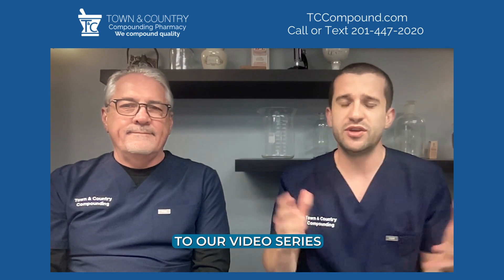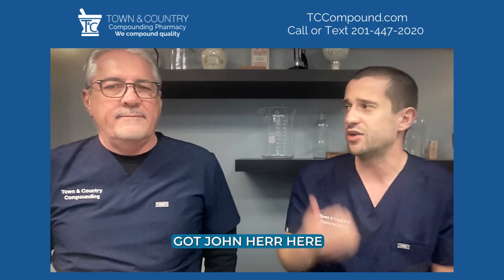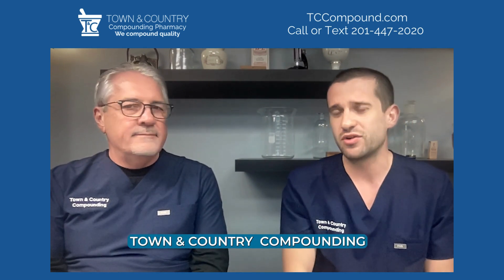Welcome back everyone to our video series. My name is Steve, clinical educator at Town and Country Compounding. Got John Hurt here, one of the owners of Town and Country Compounding.